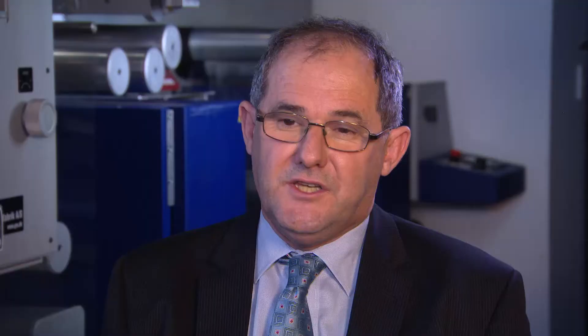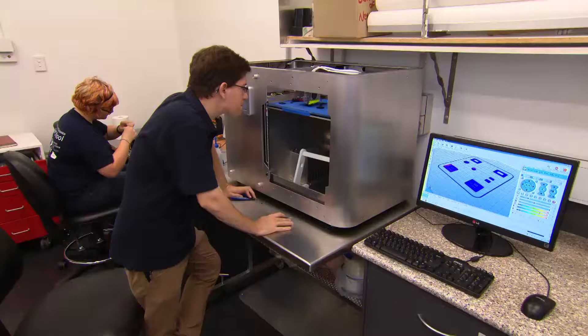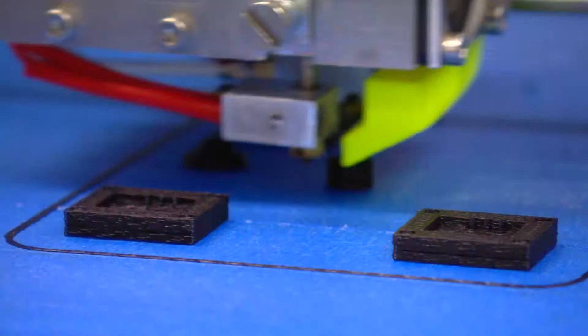The Newcastle Institute of Energy and Resources was an institute formed with industry to provide best-practice industry-academia solutions. What we're focusing on is sectors of national and global importance.